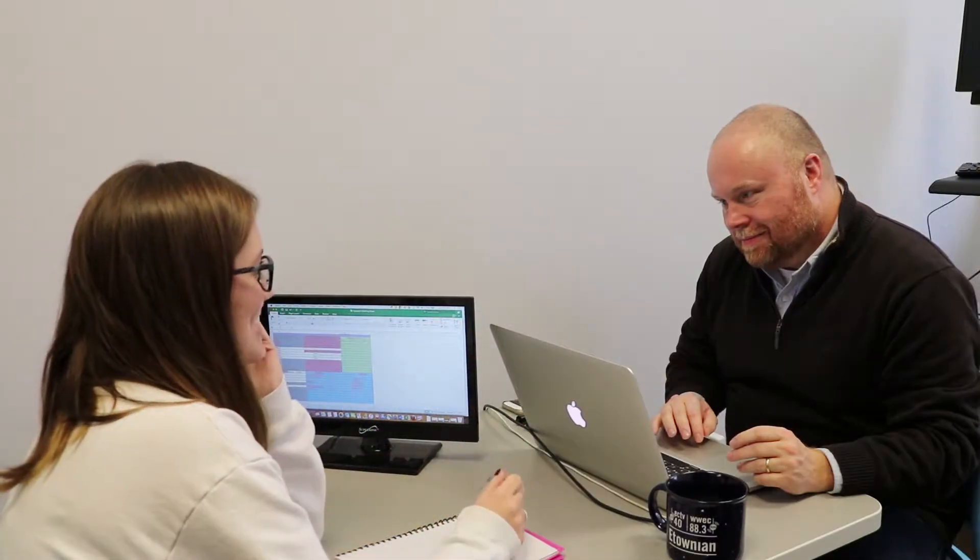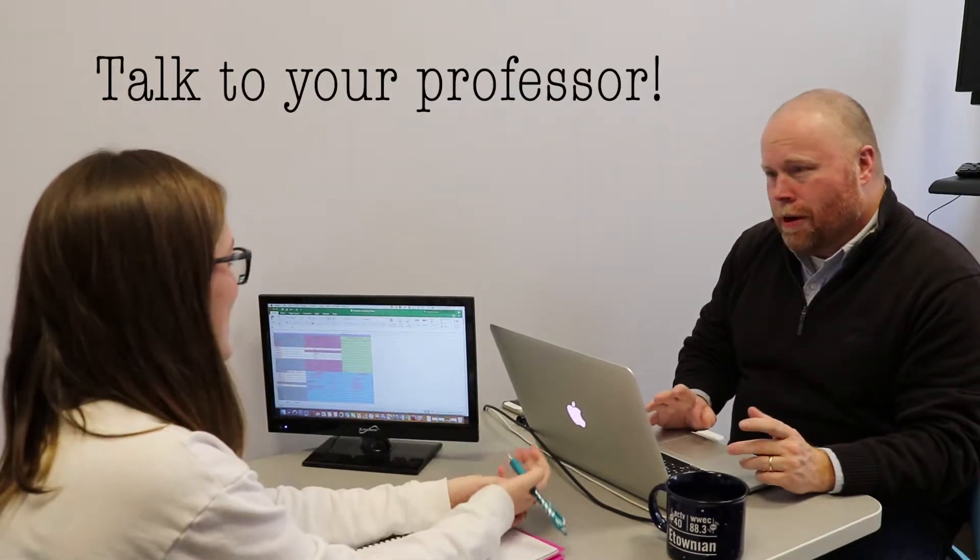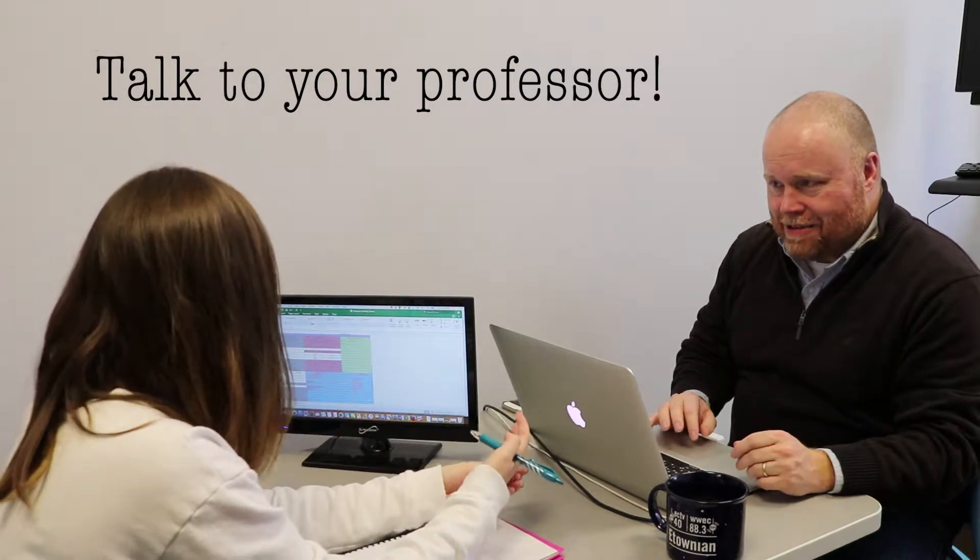The second step is to talk to your academic advisor. They can help you figure out the best time to study abroad based on what classes you have taken and have yet to take. The sooner you talk to your academic advisor about this, the better. If you haven't declared a major yet, talk to the professor within your department of interest to get a better understanding of your remaining time on campus.